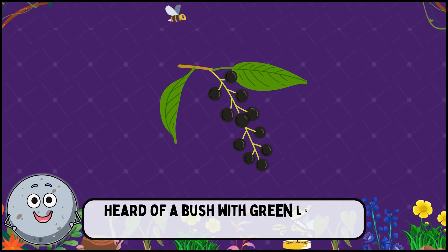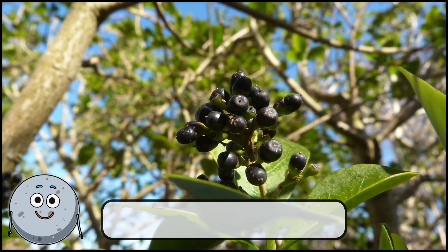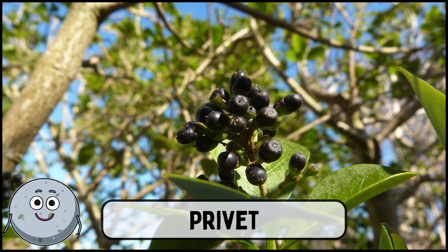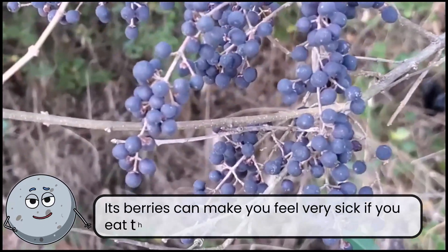Heard of a bush with green leaves and blueberries? This is privet. Its berries can make you feel very sick if you eat them.